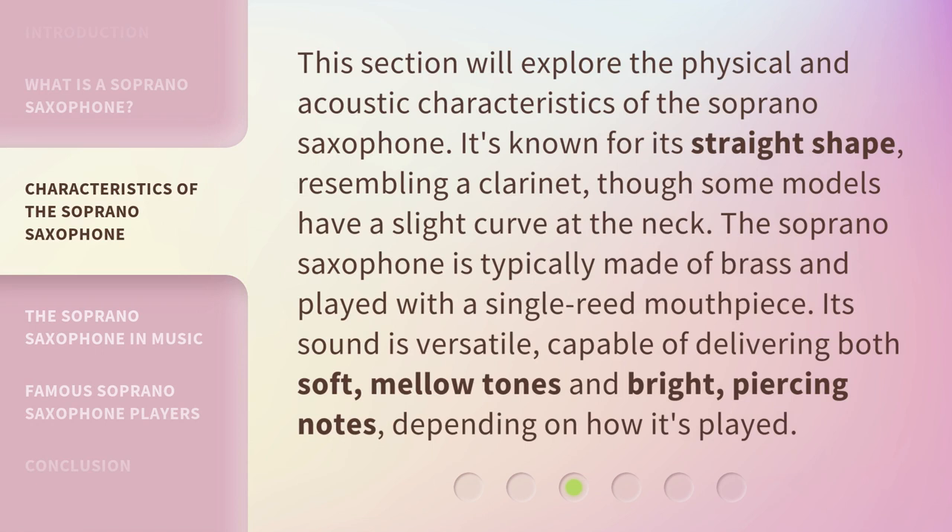This section will explore the physical and acoustic characteristics of the soprano saxophone. It's known for its straight shape, resembling a clarinet, though some models have a slight curve at the neck.